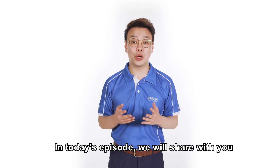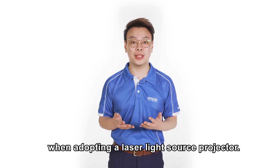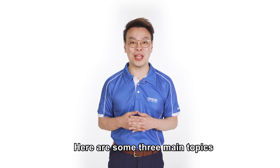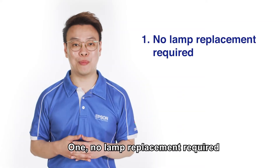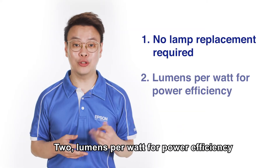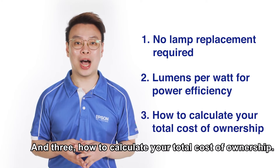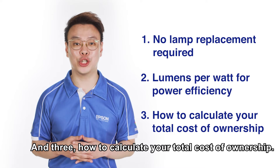In today's episode, we will share with you what are some of the key benefits when adopting a laser light source projector. Here are the three main topics we'll be sharing today: one, no lamp replacement required; two, lumens per watt for power efficiency; and three, how to calculate your total cost of ownership.